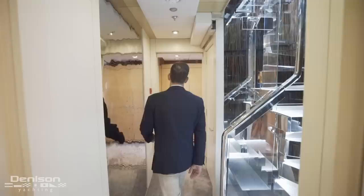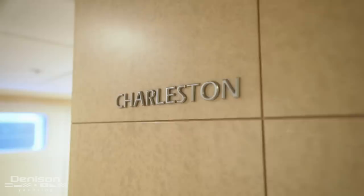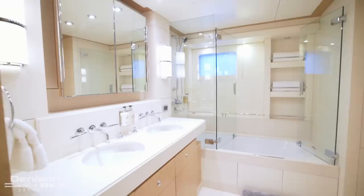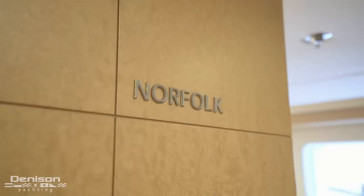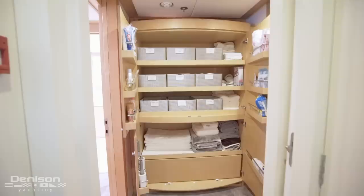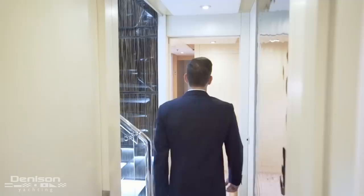Let's head up to the main deck foyer and then down to the guest accommodations. Down here we find four guest accommodations. We're first going to take a look at the aft staterooms known as Norfolk and Charleston. Charleston is on the port side with twin berths, a full closet, and ensuite head. To starboard is Norfolk, which is slightly smaller. Located in between these two aft staterooms, we have a linen closet.